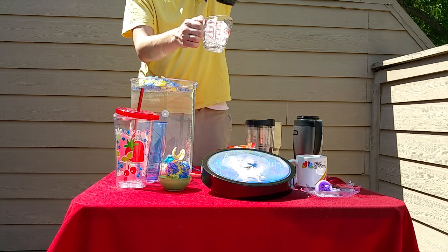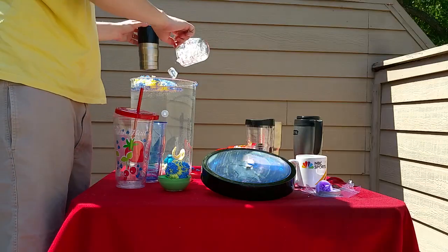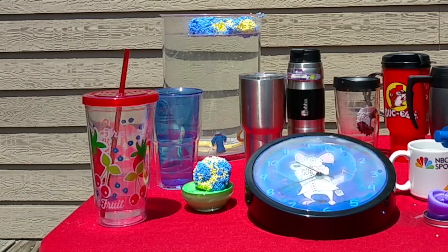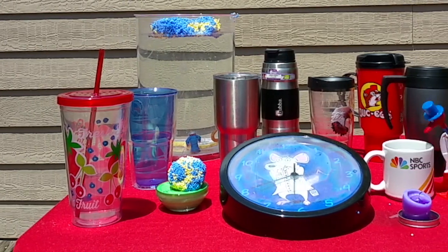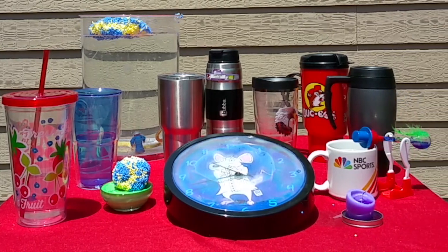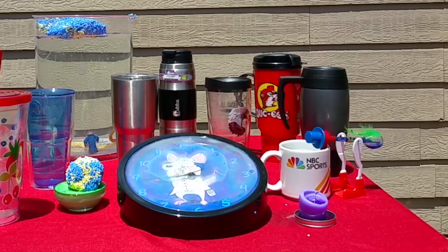Wow. So impressive are these results that you probably don't even believe they're real. And honestly, it would not have been all that hard to fake this experiment, but we didn't. This thing really keeps cool stuff cool — and probably it's reasonable to extrapolate hot stuff hot as well, although we have not tested that specifically.